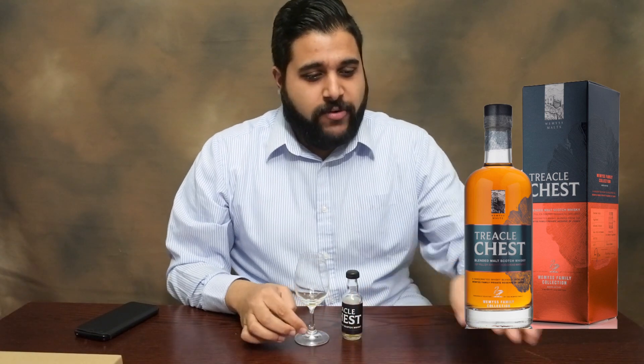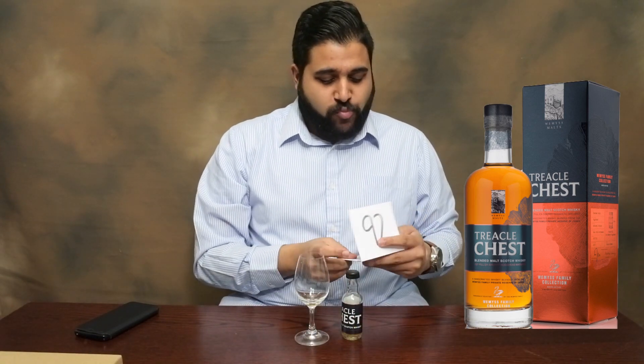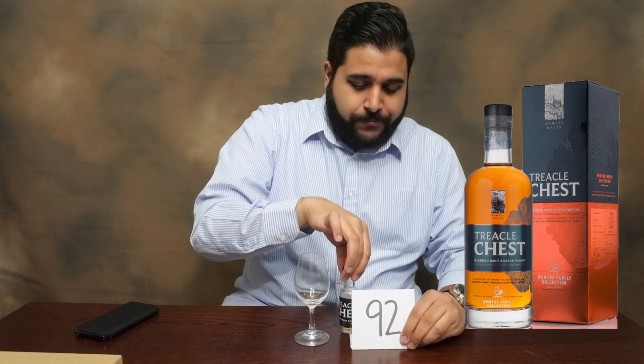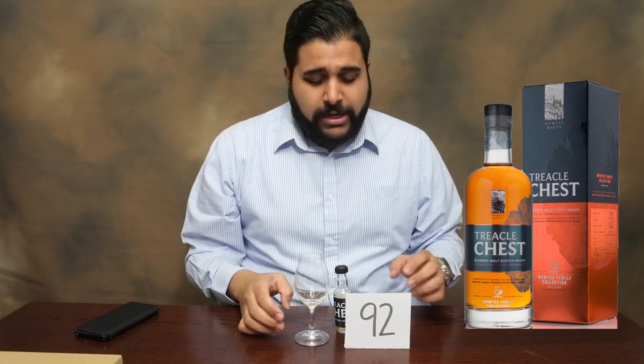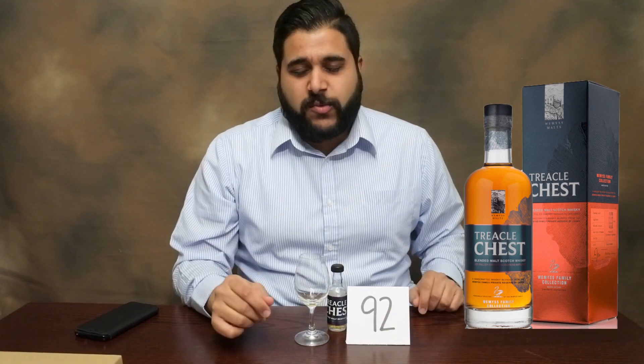I'm going to give my conclusion and rating, and this is going to be such an easy one. I'm going to go with 92 out of 100. I think this is just an absolutely fantastic whiskey.